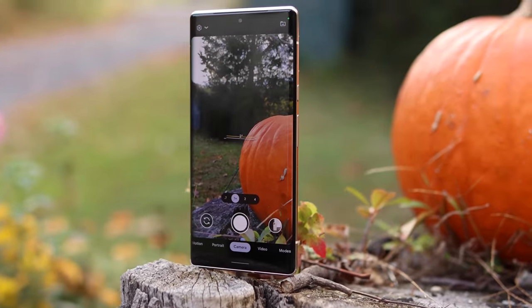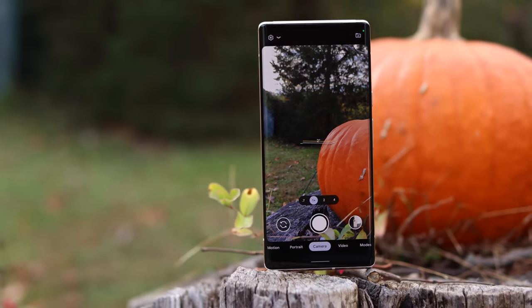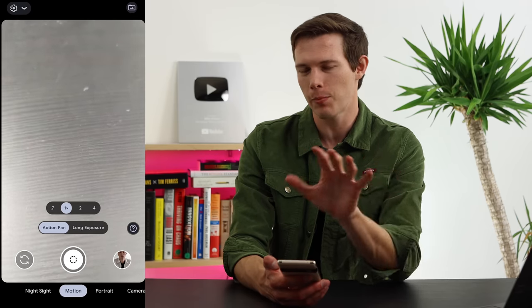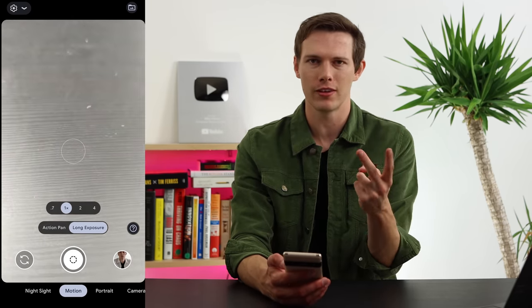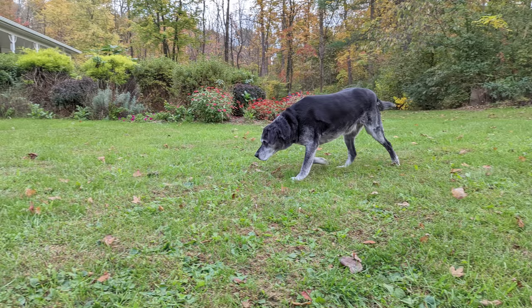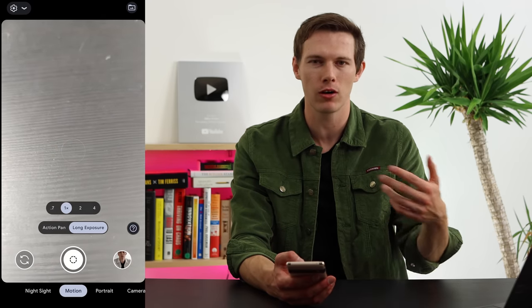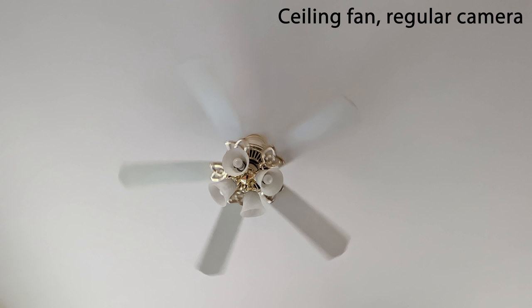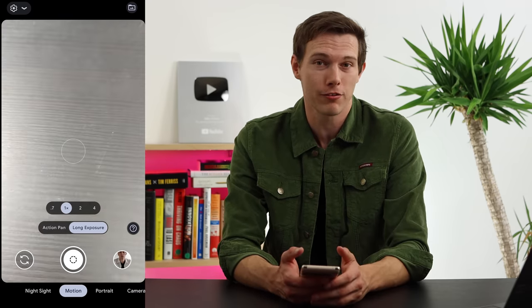Those are all great features, but they're definitely not as exciting as what we're seeing in the camera app. The camera features here really bring it to the next level — from the editing, which I'll show in a second, but also just from the camera itself. One of the big ones is motion blurring. You can do action pan or long exposure, which do two different things. With action pan, you take a photo while moving with a subject — everything in the background blurs to make it look like they're going really fast. Long exposure works for rivers, waterfalls, or a subway train, giving you that long exposure look you otherwise really can't get with a phone.